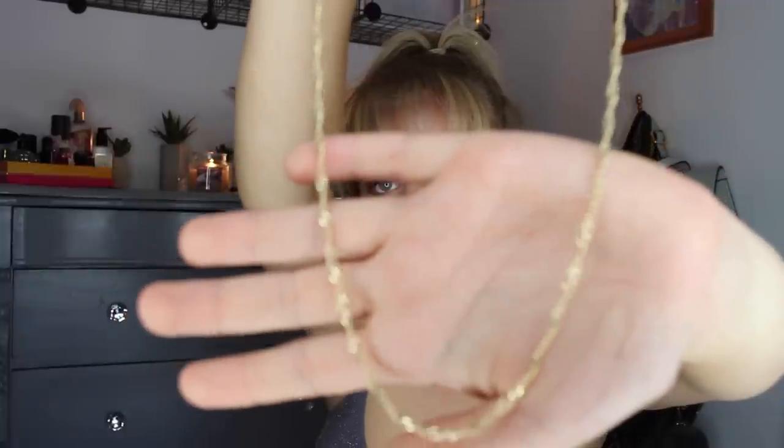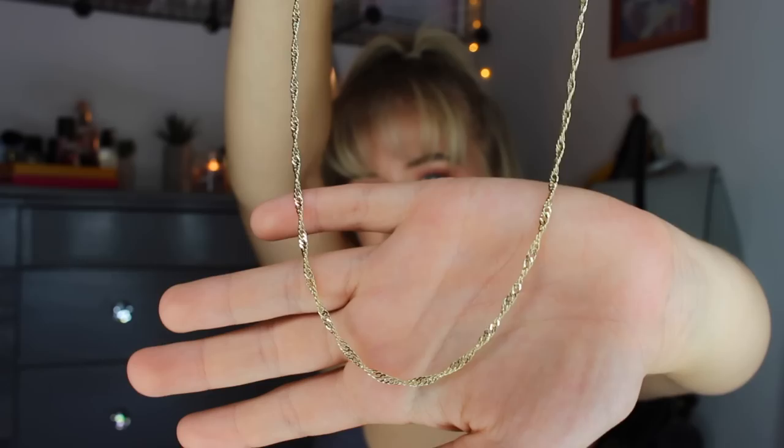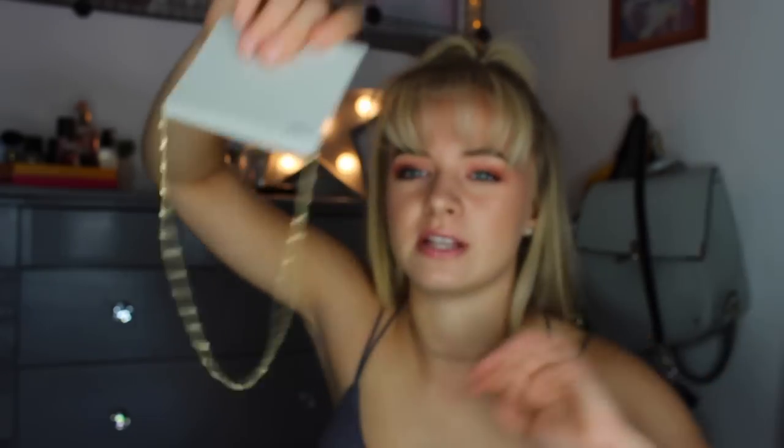Then I went to Topshop and from Topshop I actually got a necklace. I wear this necklace all the time — it's from Brandy Melville, just like a gold choker. But I just wanted another slightly longer necklace to layer with it, so I got this one. It's literally just a plain gold chain that kind of twists, and it's slightly longer than my choker so I'll just be able to layer it. I think it'll look really pretty.